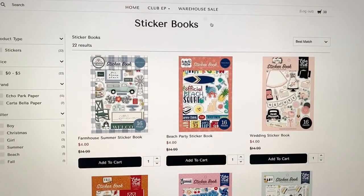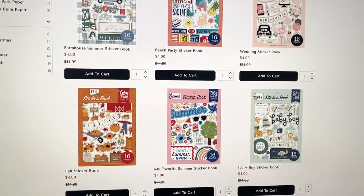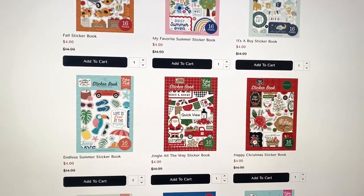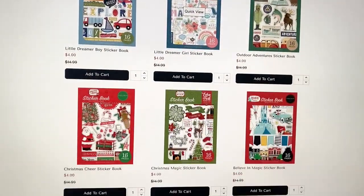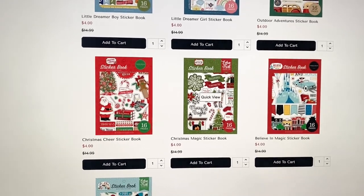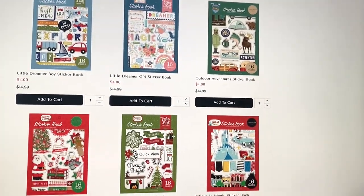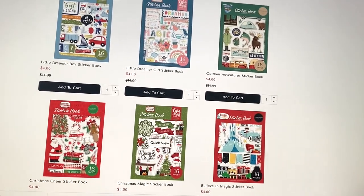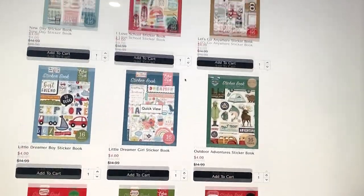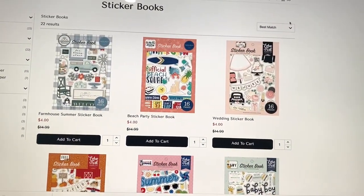They also have sticker books. I have a couple of these in my cart — I have the baby boy one, Jingle All the Way, and the Christmas Cheer sticker book. They have a ton of sticker books and they are perfect to add decoration. Instead of ephemera, these are smaller, so I tend to use these quite a lot. I had two Christmas sticker books and I'm mostly done with both of them.